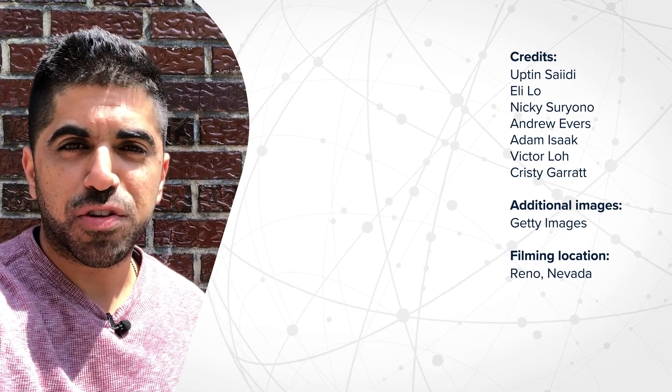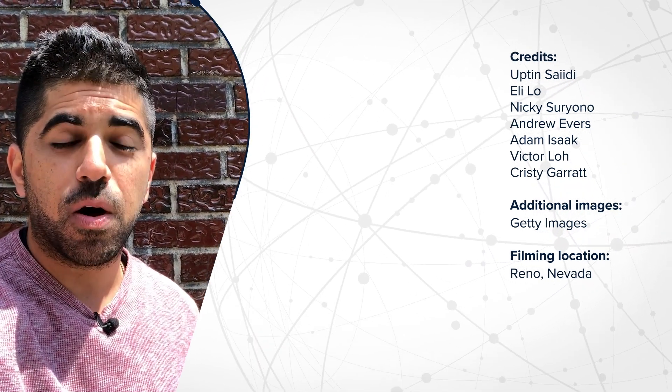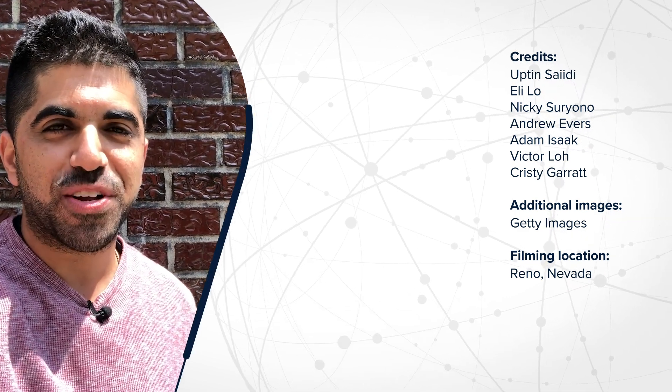Hey guys, it's Upton. Thanks so much for watching. Let me know what you think about Tesla's business model in the comments below, and while you're at it, subscribe to our channel. We'll see you next time.